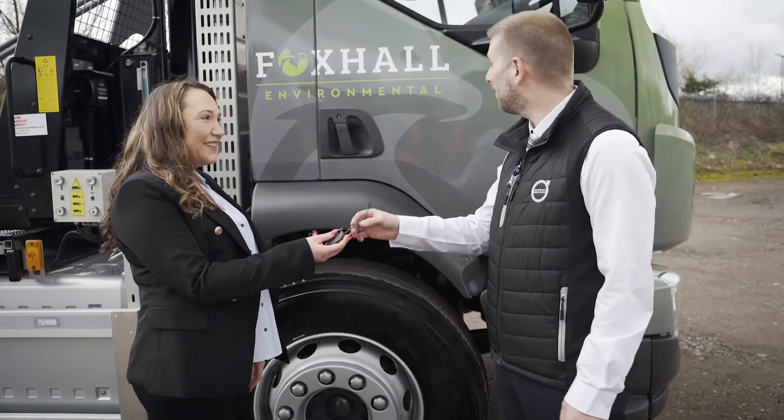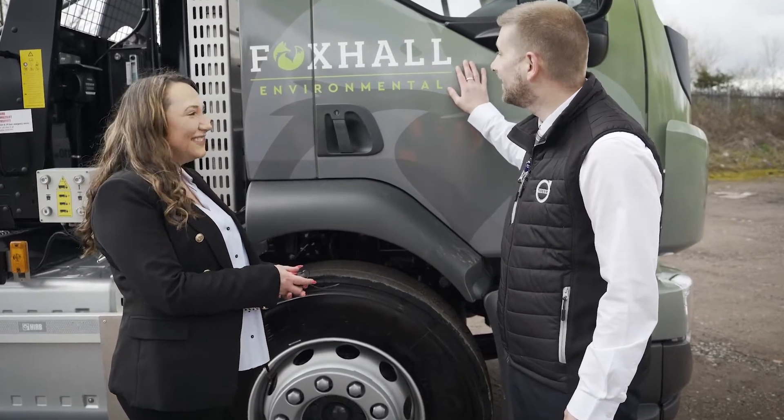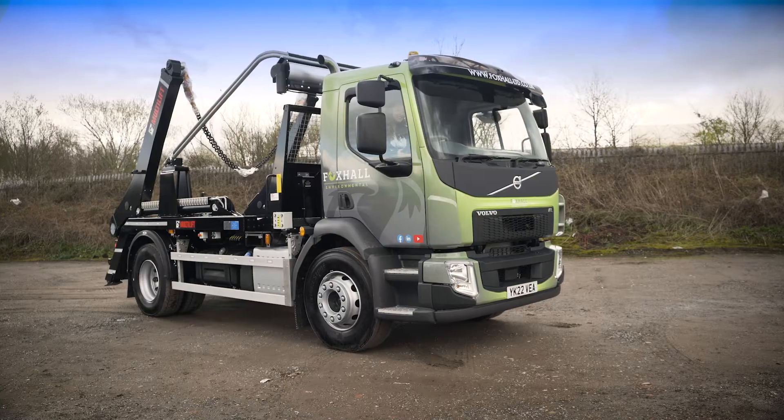Working with Volvo, we are extremely happy with the brand and the after-sales department, so it is a no-brainer to come to Volvo and Crossroads.